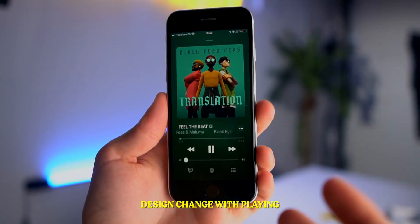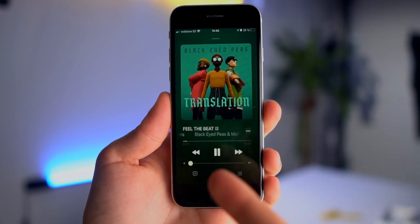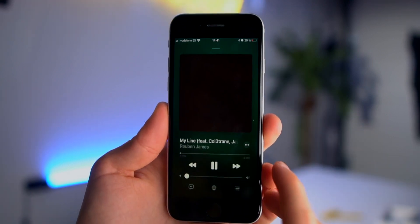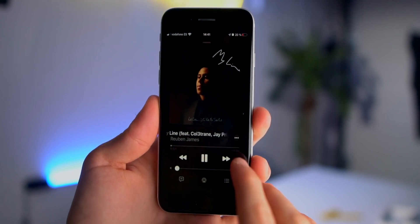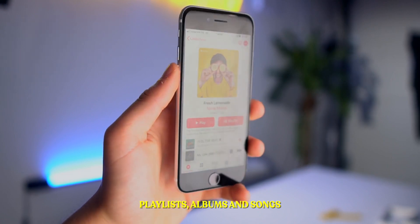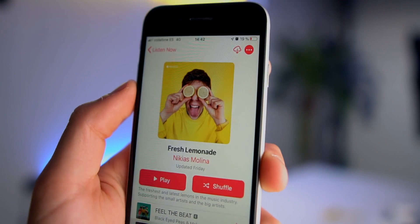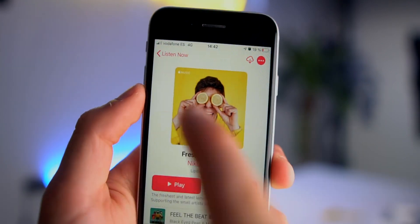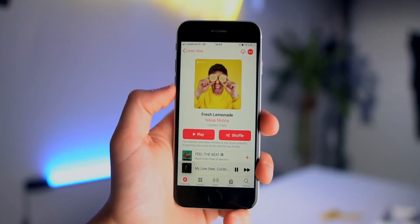The design when you actually play a song has also changed. As you can see, if the artwork is green, the background becomes greenish — it actually changes depending on the artwork color. Playlists, albums, and songs have all changed in design. The sole purpose of this is to give more importance to the actual artwork. Before, the artwork was very small, but now it's centered and big, and I really like this change.